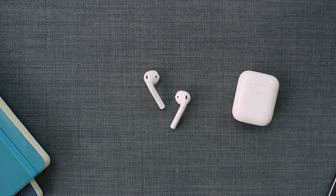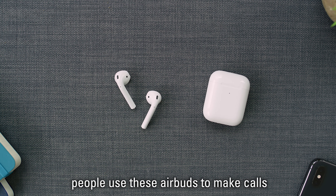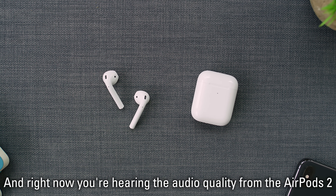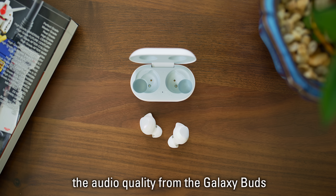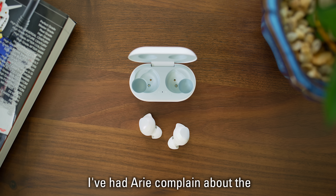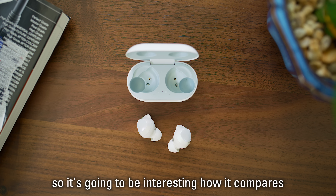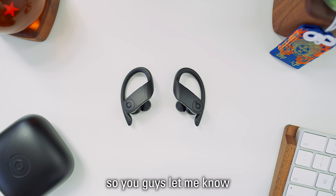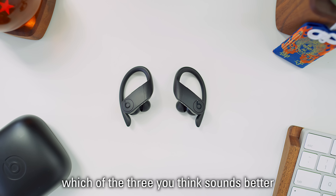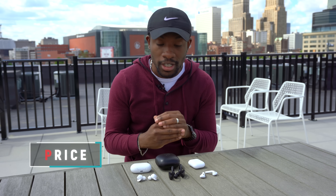This ranking makes sense especially when you start factoring in the price — these better sound better than the other two. Mic quality is also very important since people use these earbuds to make calls. Right now you're hearing the audio quality from the AirPods 2. Right now you're hearing the audio quality from the Galaxy Buds — I've had Ari complain about the audio quality when talking to her a few times with these, so it'll be interesting how it compares. And last but not least, we have the Powerbeats Pro. Comment down below which of the three you think sounds best.